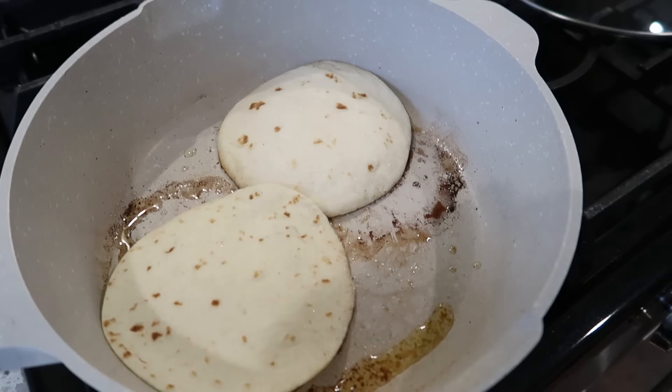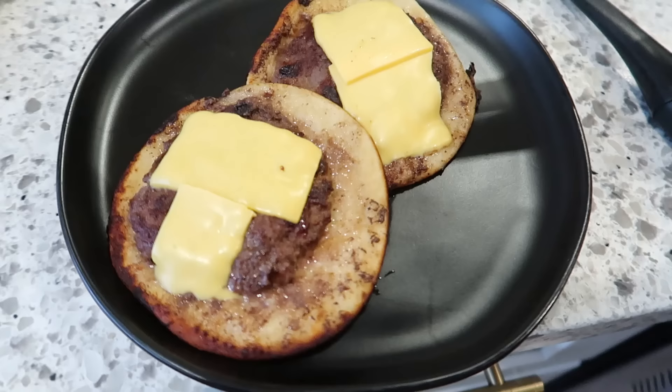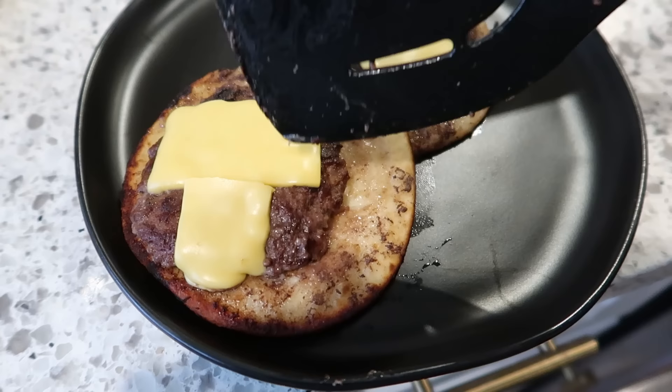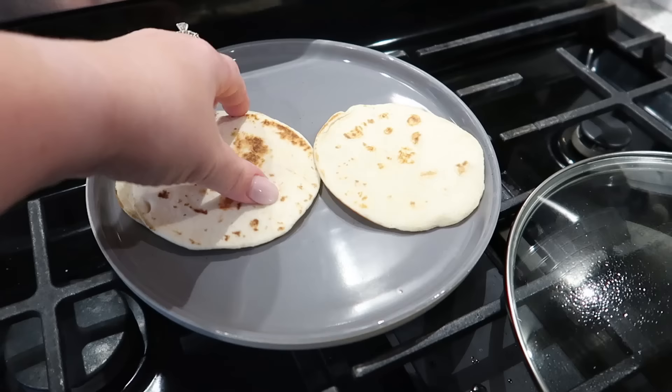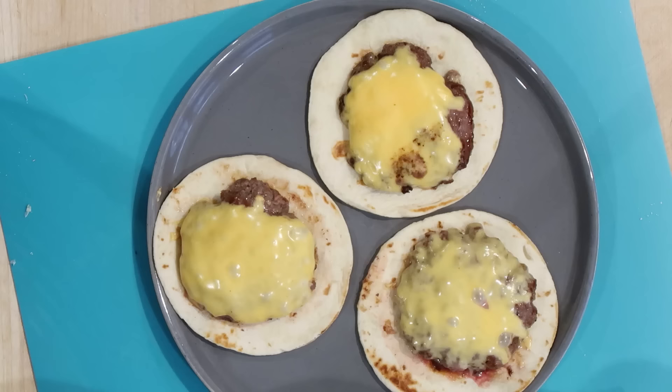I thought everything was going really well with this recipe until I flipped these over, and I'm going to tell you right now what went wrong and how I fixed it. So this has been a fail — as you can see, the tortilla is very soggy, the beef shrank up a lot, and basically it burned. So we're going to start over. How I went about it this time was I actually cooked the tortillas and the beef patties separately. This way I could make sure they were cooked on both sides and the tortilla didn't get soggy.